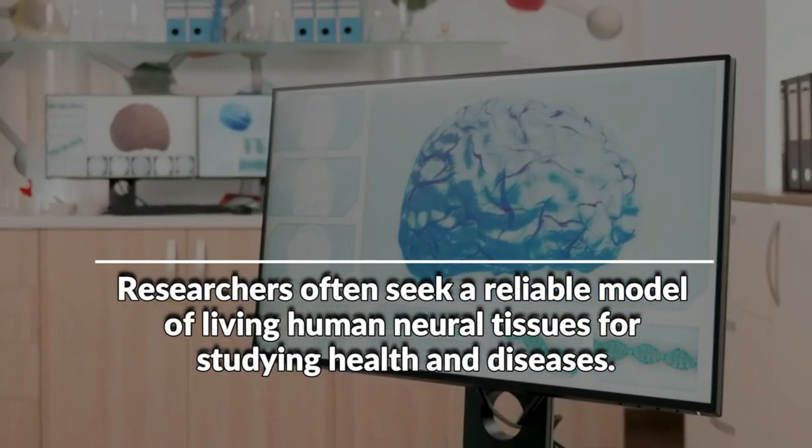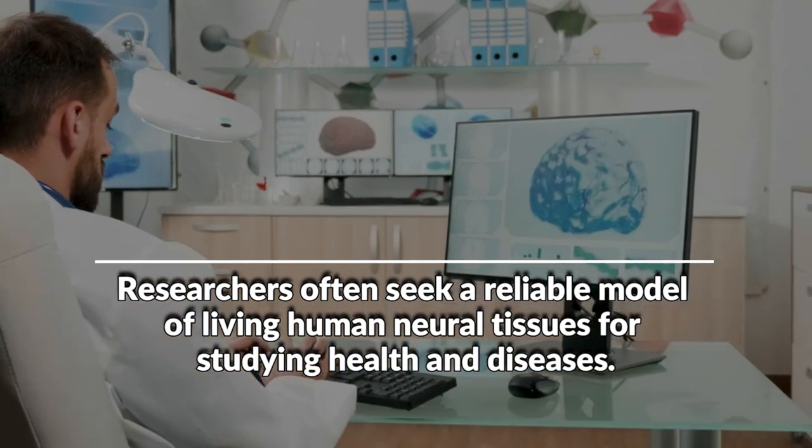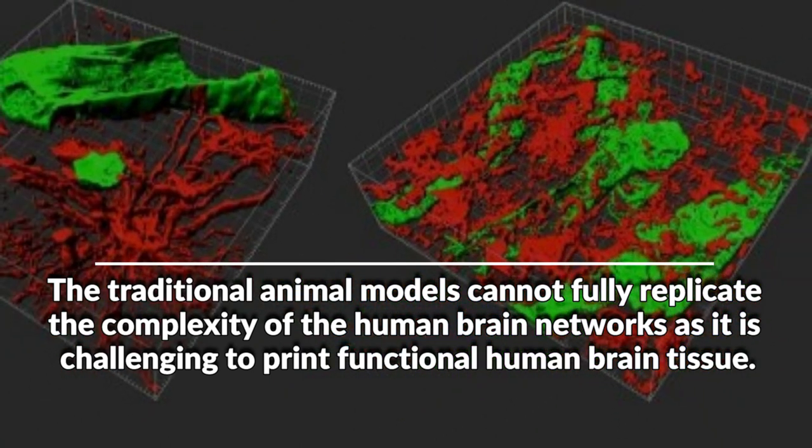Researchers often seek a reliable model of living human neural tissues for studying health and diseases. Traditional animal models cannot fully replicate the complexity of the human brain networks, and it has been challenging to print functional human brain tissue.